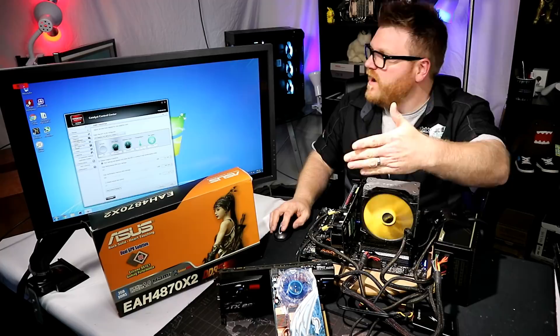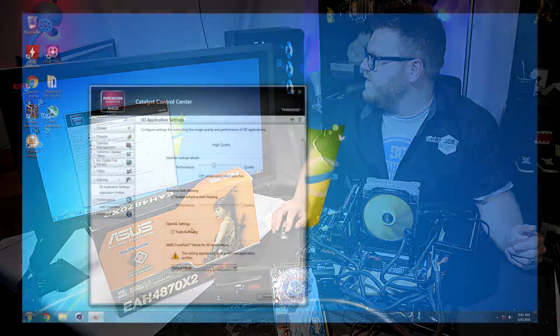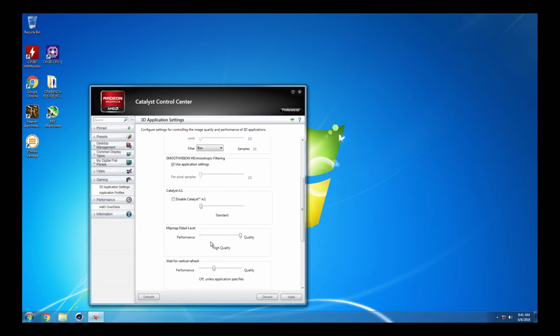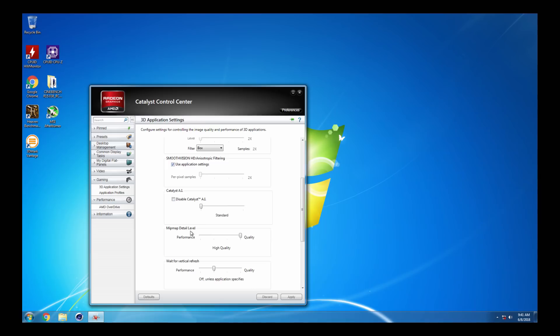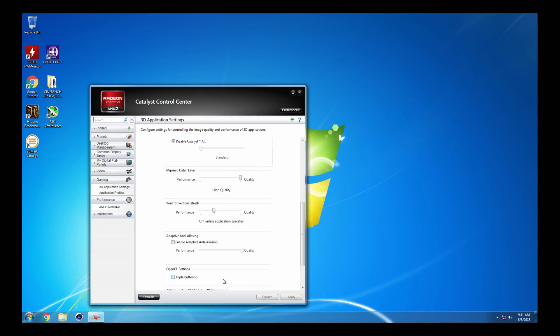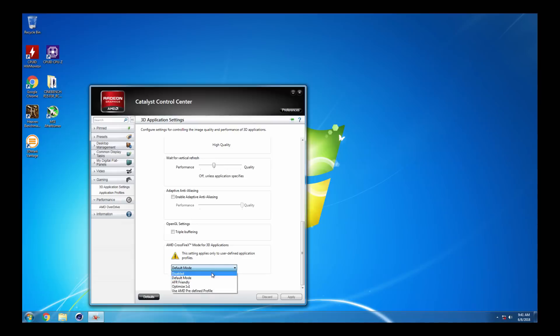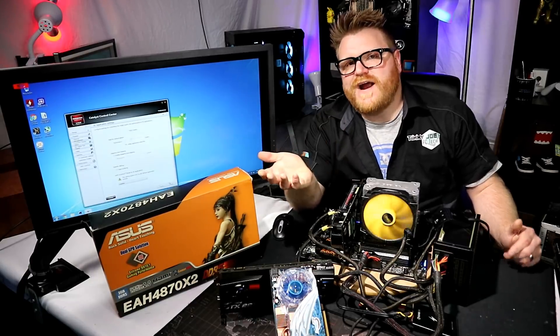I tried to turn crossfire off. If you go into 3D applications and scroll down, there's an AMD CrossFire mode setting. You have to first disable Catalyst AI, hit OK, scroll down, and then disable CrossFire. But it doesn't let you pick which GPU to use as the main one. Since the main GPU is fried, I can't get it to use the secondary one.